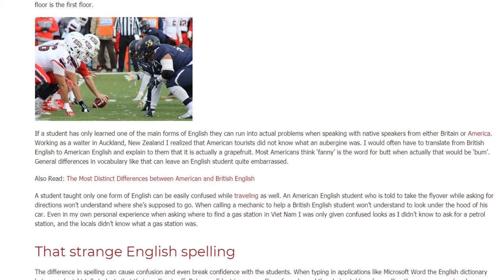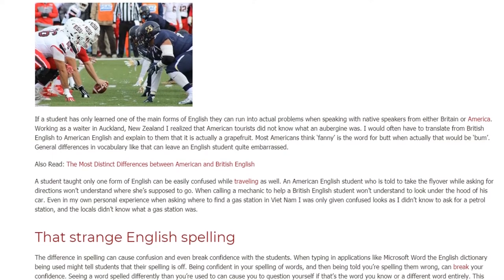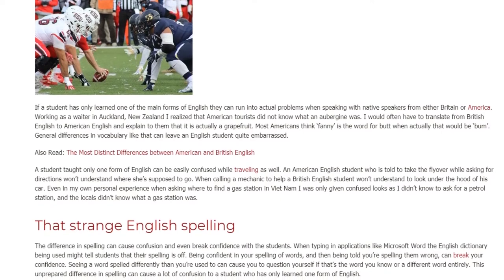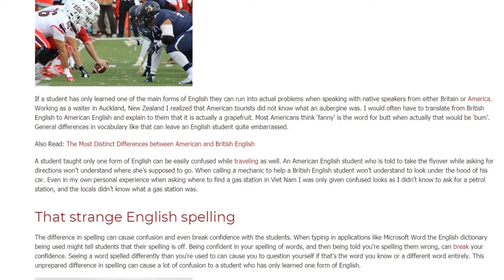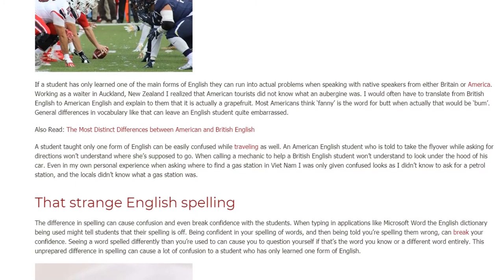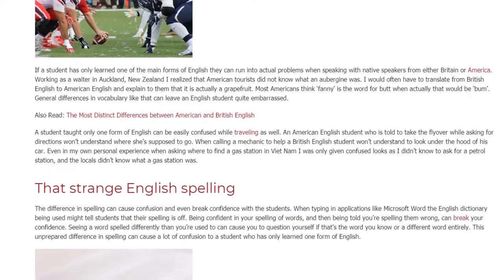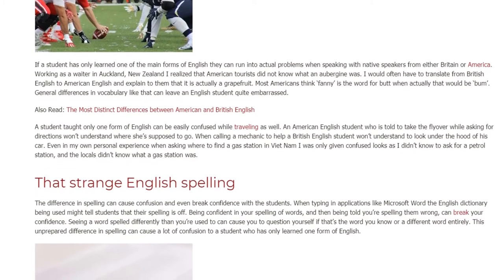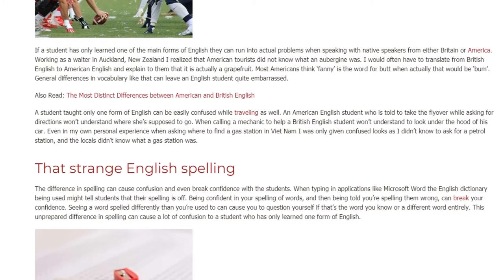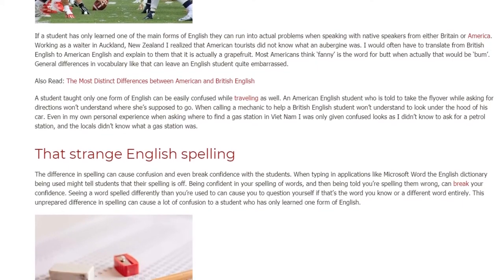If a student has only learned one of the main forms of English, they can run into actual problems when speaking with native speakers from either Britain or America. I would often have to translate from British English to American English and explain to them that it is actually a grapefruit. Most Americans think 'fanny' is the word for butt, when actually that would be 'bum.' General differences in vocabulary like that can leave an English student quite embarrassed.